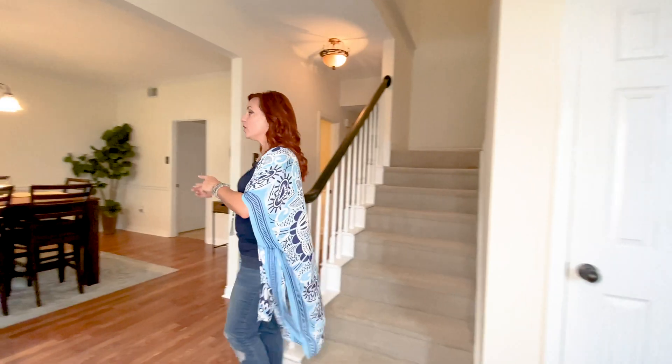Moving on to the last two bedrooms, I'm going to show you the bathroom that services the other three bedrooms. Here it is — it's got a nice 60-inch vanity which is very spacious, and it's got a combo tub and shower. As you can see, super cute.